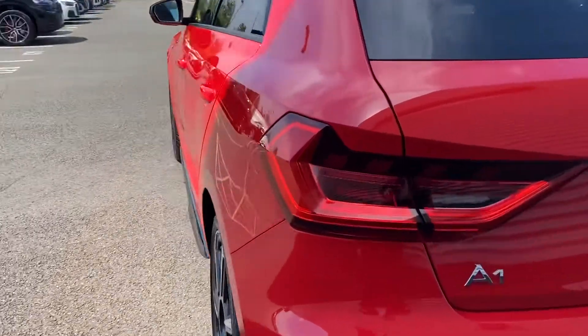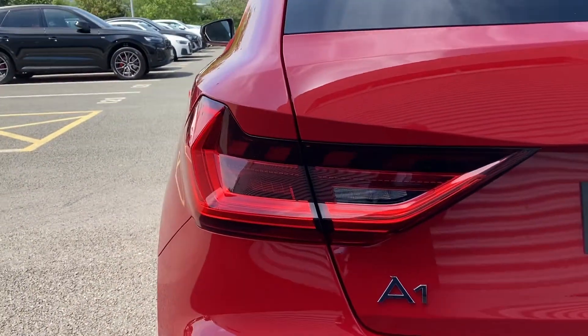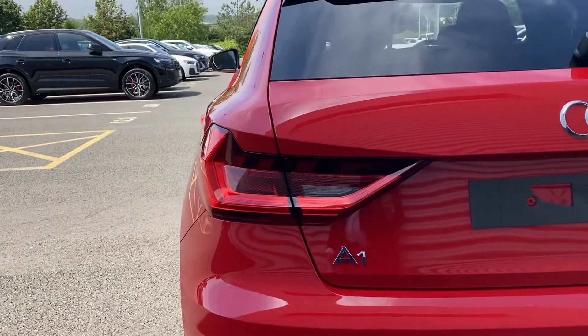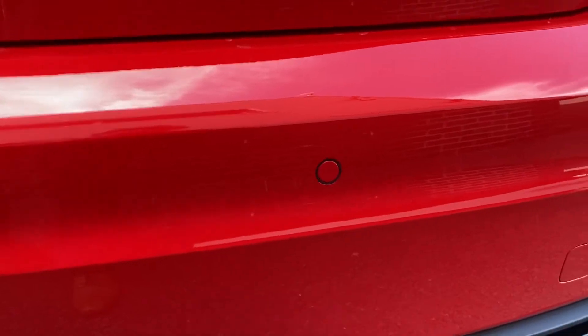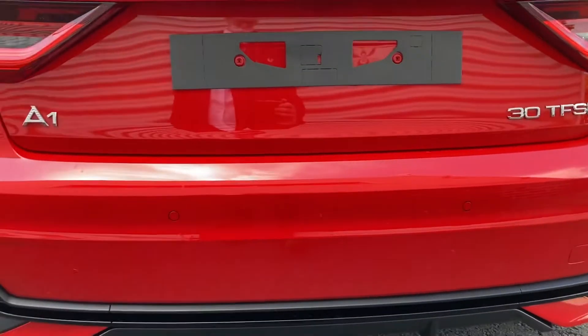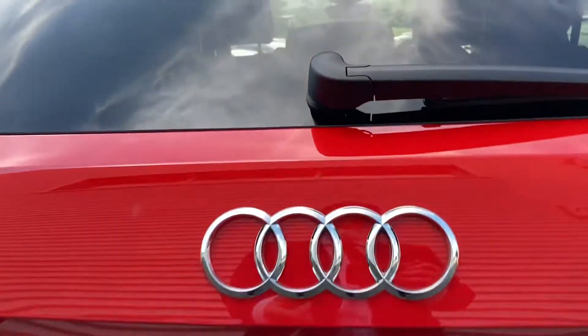Coming round to the rear of the vehicle we do have the rear LED lights. These feature the rear dynamic indicators, really adding to the dramatic feel of this car. We also have the rear parking sensors which really help when parking in those troublesome parking spaces.